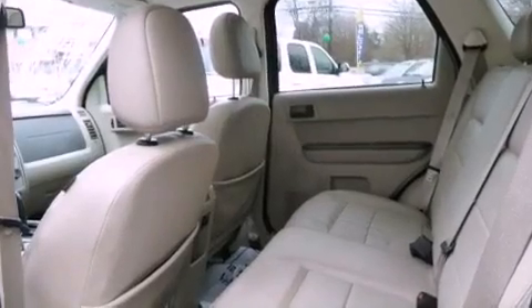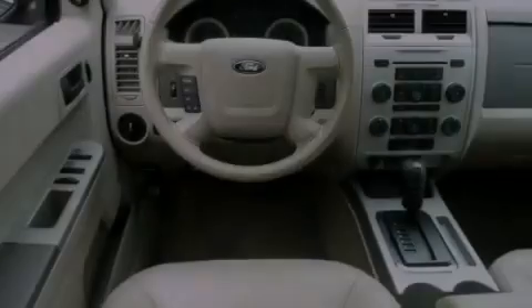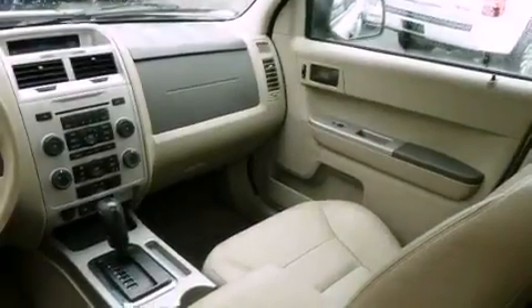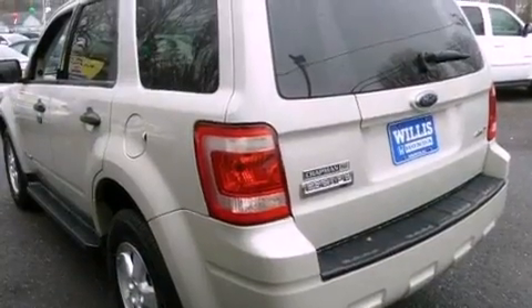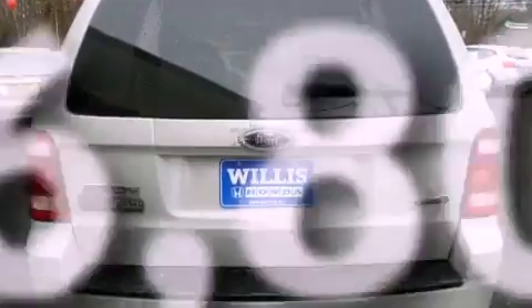The following features are also included: a multi-function display, air conditioning, cruise control, a CD player, leather seats, a four-wheel independent suspension, a passenger side vanity mirror, an anti-lock braking system, a rear window defroster, and this vehicle has less than 47,000 miles.